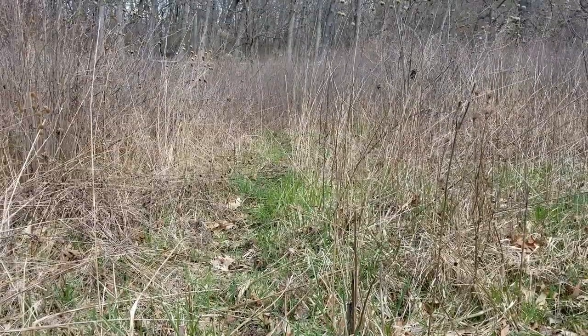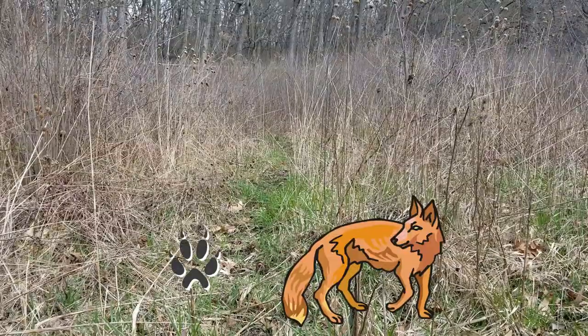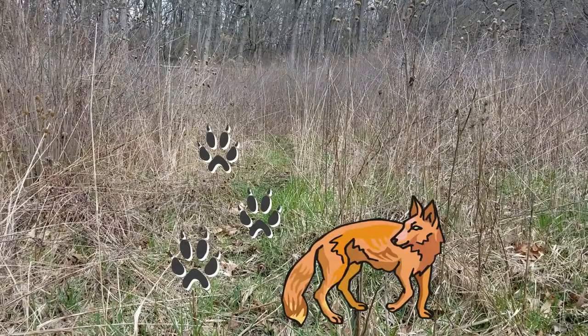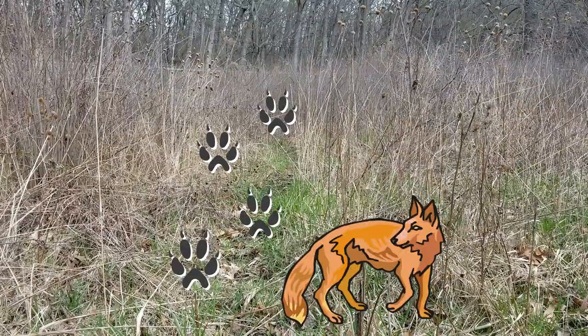Here's an example of a trail that was left behind by an animal. It walked through the woods on this path that it carved out over and over again, matting down parts of the grasses so that it could pass through easily.